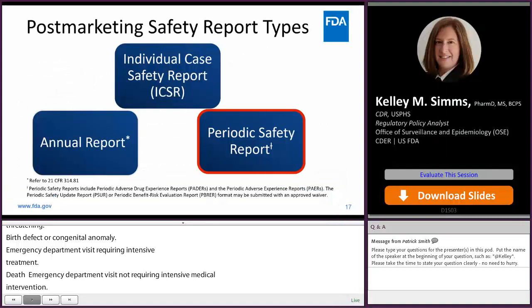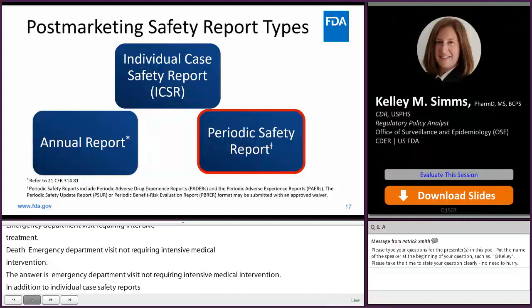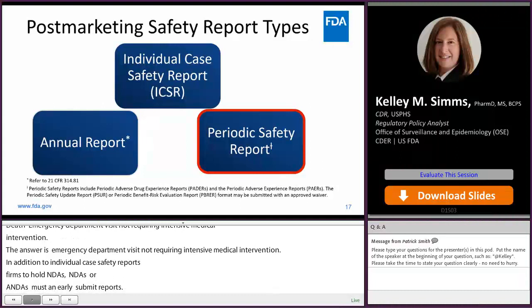In addition to individual case safety reports, firms that hold NDAs, ANDAs, and BLAs must also submit annual reports and periodic safety reports. Please note that these are two different types of submissions and application or license holders are required to submit both. However, for the purpose of this presentation, we will not discuss annual reports and will only discuss the periodic safety reports.